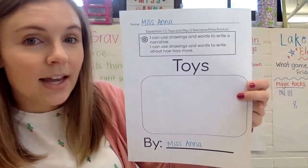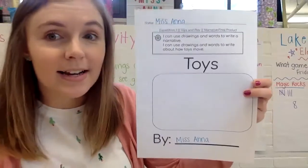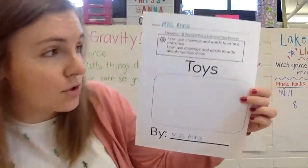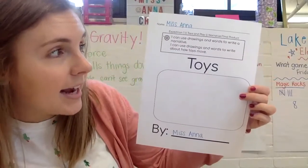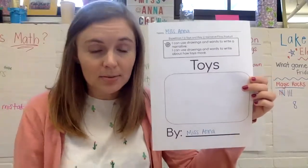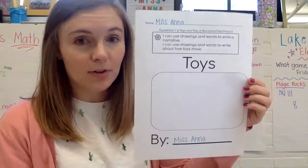Our first learning target is: I can use drawings and words to write a narrative. Remember, a narrative means a story, so you're writing your own story. And the second is: I can use drawings and words to write about how toys move. We spent a lot of time playing with toys, so we're going to write about how they move now.